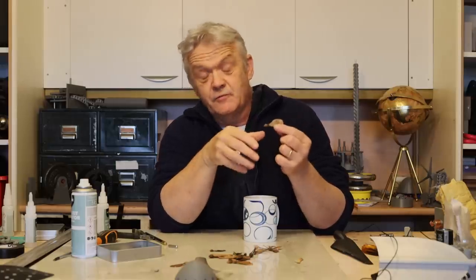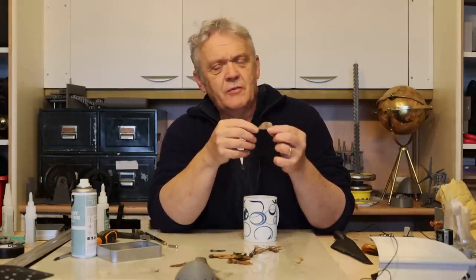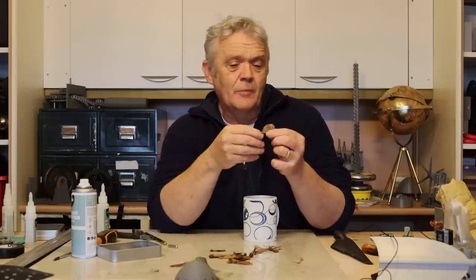This is called a Samara — that's the group name for it. This one is from a sycamore tree. Samaras include things like sycamores, ash, maple, honesty, and hops. The samara can either have its seed at the end or its seed in its center. Seed in the center includes things like hops and honesty; seed at the end includes things like ash, maple, and sycamore.